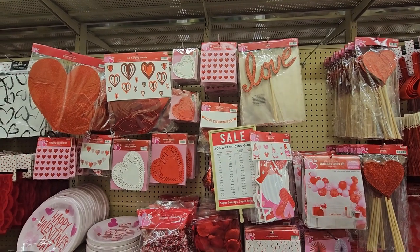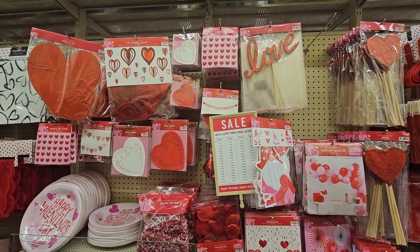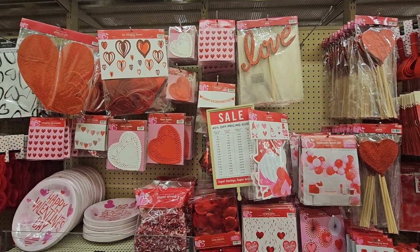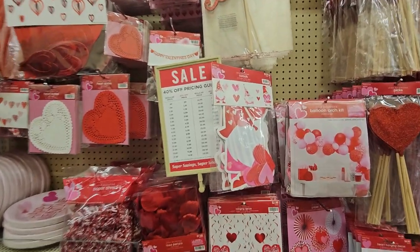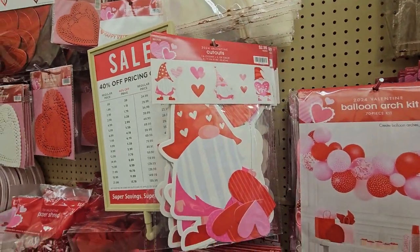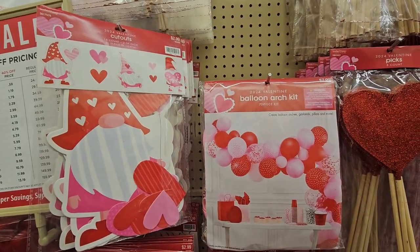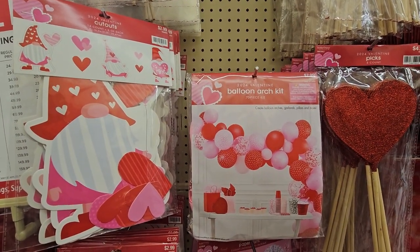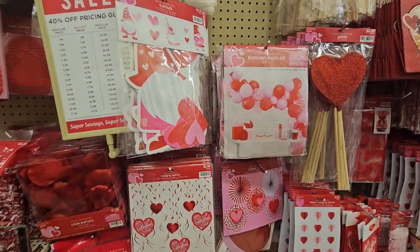Here we have a bunch of decorations — 3D hanging hearts, doilies, and stuff ranging from $1.99 to $3.99. Look at this cute one for $2.99! And you can do your own balloon arch kit — 70 pieces for only $7.99. That's not bad!